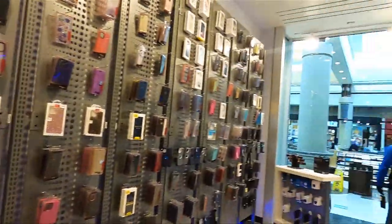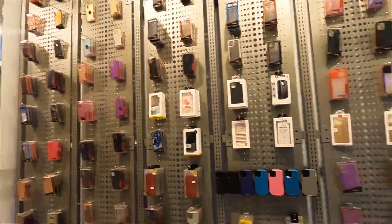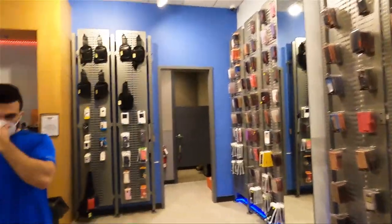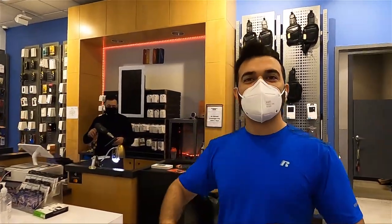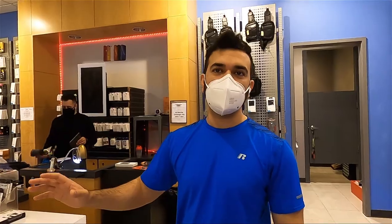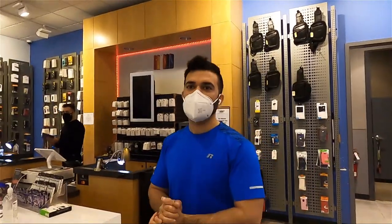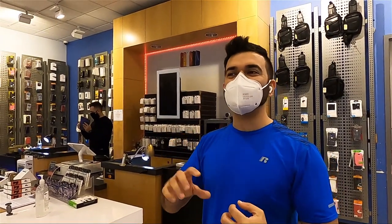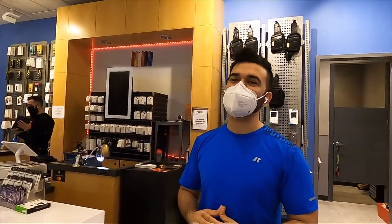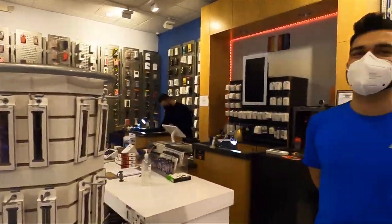So we are here at WeFix and Customize in the Walden Galleria Mall — come check them out. They have awesome products: everything Apple, Samsung, Motorola, you name it. Just stop by and check them out. Note: WeFix or WeFixIt is a different corporation — we are WeFix and Customize. The word 'Customize' comes from when we used to customize phone cases, though we stopped because it was too costly. Thank you guys for your time.